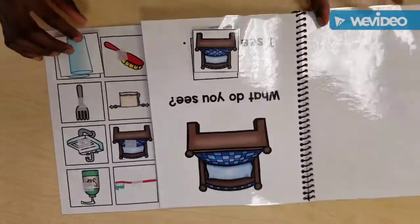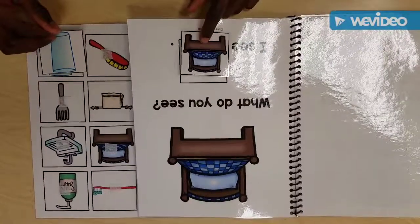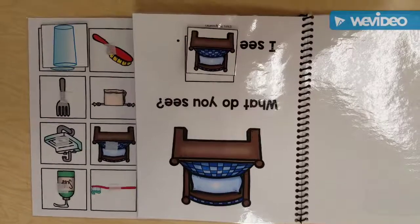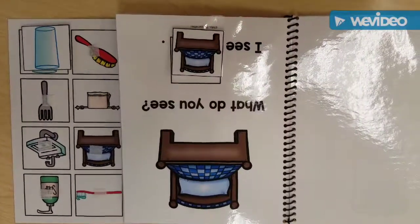What's the next picture? What is it? A bed. A bed. Where do you usually find a bed? In the bedroom. Good. What do you do with a bed? Sleep on it. Good. Can you put the picture back?